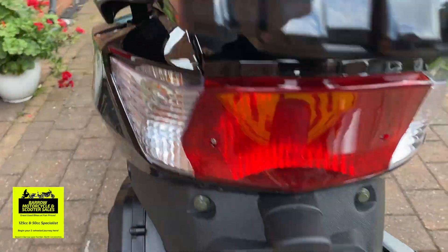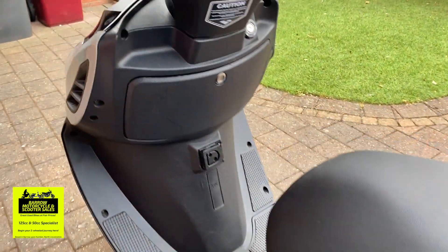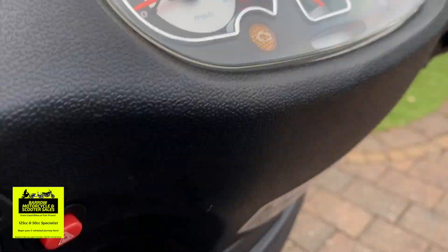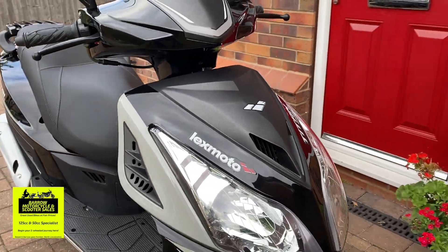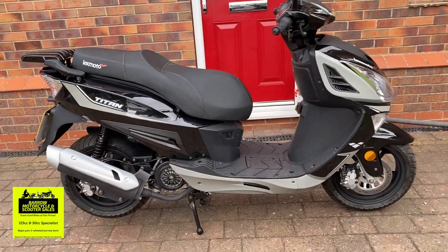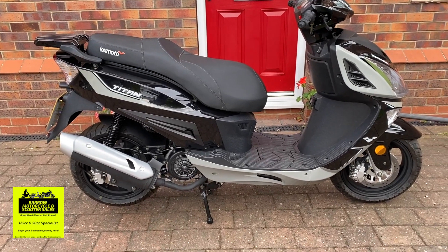Today I've got this 2021 Lexmoto Titan 125. This is a 2021 bike, and the great thing is it's only got 42 kilometers on the clock — that's around 26 miles — and it is in near dealership condition. Pretty much rolled out of the dealership.